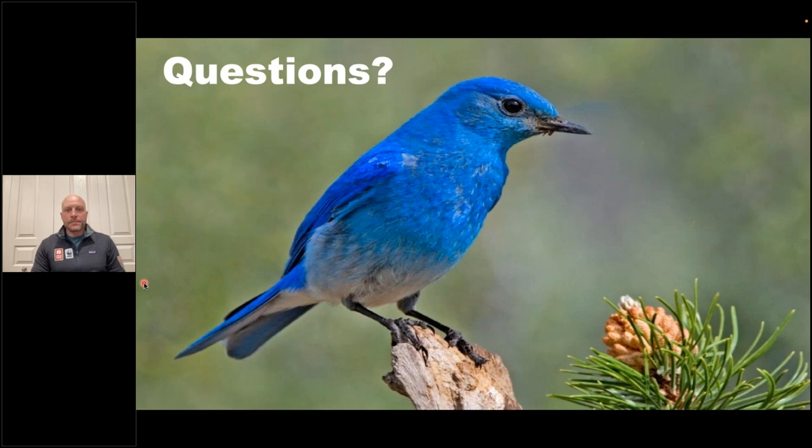Drew, thank you so much — that looks like an incredible trip. Let's start with some questions. Are there any National Park trips that could be bookended with this one, or any pre-trip excursions?